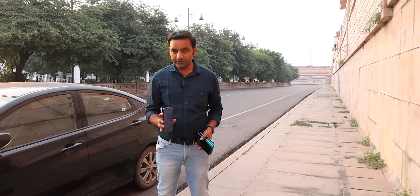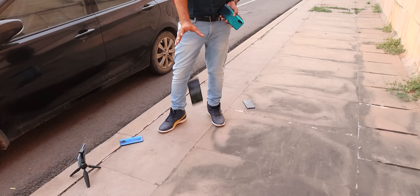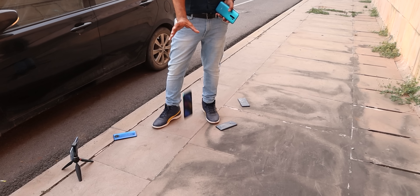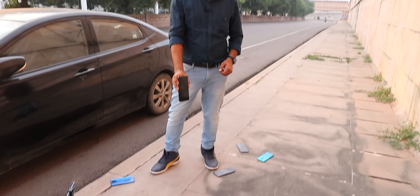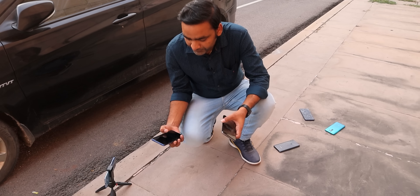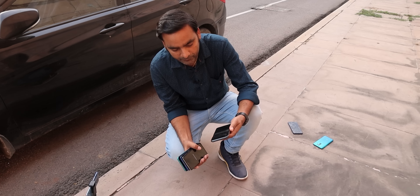Realme C15 - perfectly working. Honor 9X - nice bounce. Infinix Smart 4 Plus - the battery is down but the phone is still working. Redmi 9 Prime aka POCO M2 - working. Samsung Galaxy M31s - it was water damaged so there are some problems, the phone restarted. I don't think any phone should fail - mostly all the phones will be working.